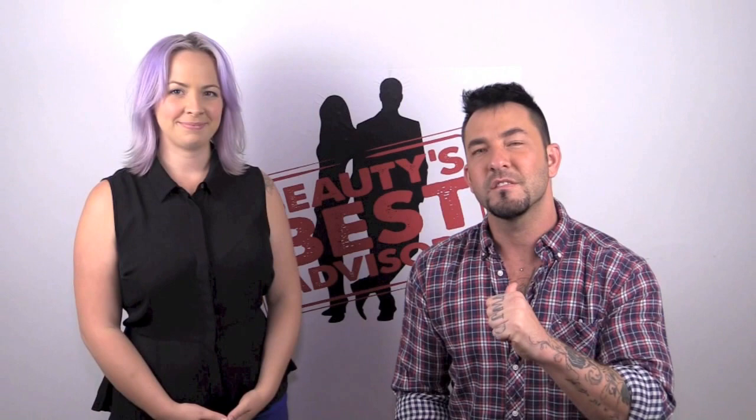Hi everybody and welcome to Beauty's Best Advisors. I'm Pierce and today I'm here with Megan Beams, hair stylist at West Salon and Spa at 1188 Queen Street West in the fun and trendy district. Today we're going to talk about men's styling products. Megan's going to explain what we're going to use for three different types of hairstyles.